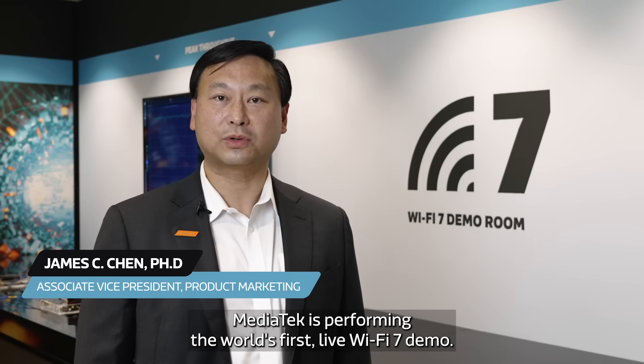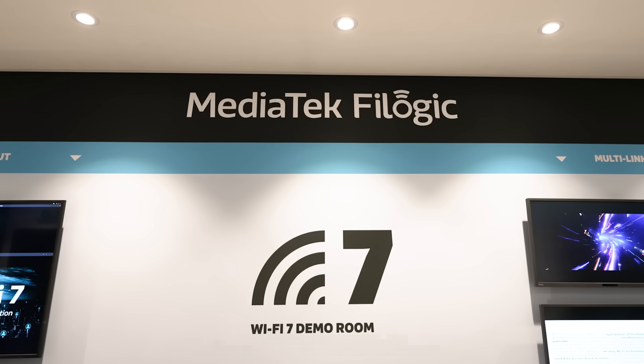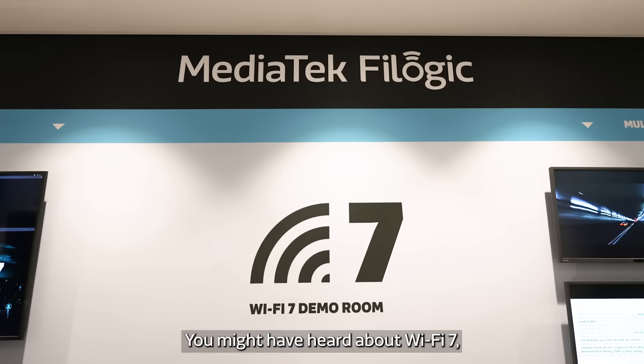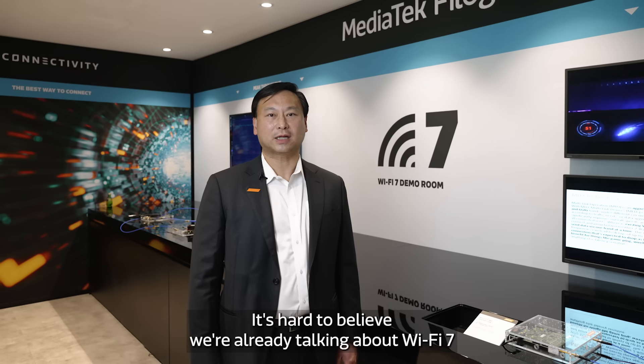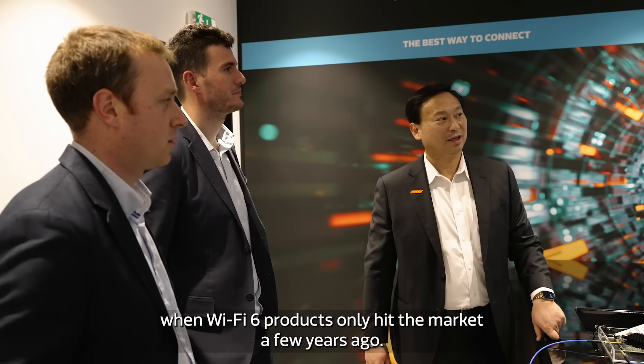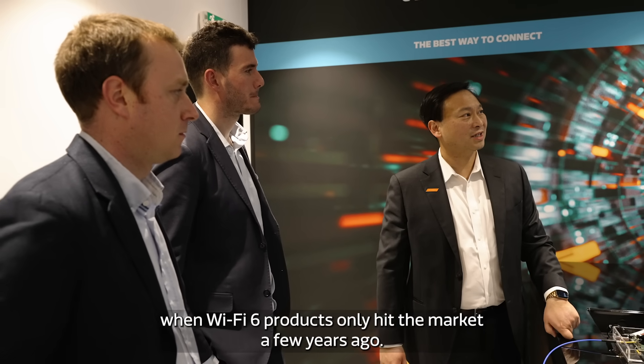MediaTek is performing the world's first live Wi-Fi 7 demo. You might have heard about Wi-Fi 7, the next generation of connectivity. It's hard to believe we're already talking about Wi-Fi 7 when Wi-Fi 6 products only hit the market a few years ago.